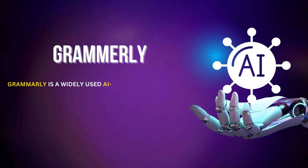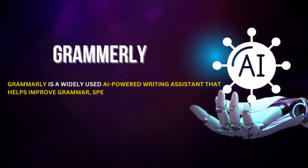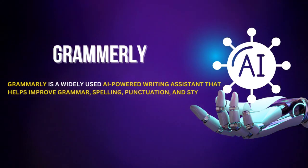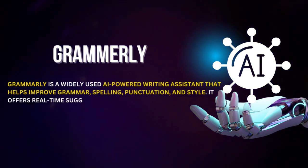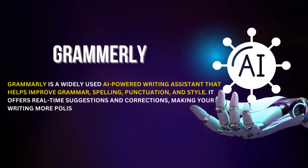Top 5 AI Tools. Grammarly is a widely used AI-powered writing assistant that helps improve grammar, spelling, punctuation, and style. It offers real-time suggestions and corrections, making your writing more polished and professional.